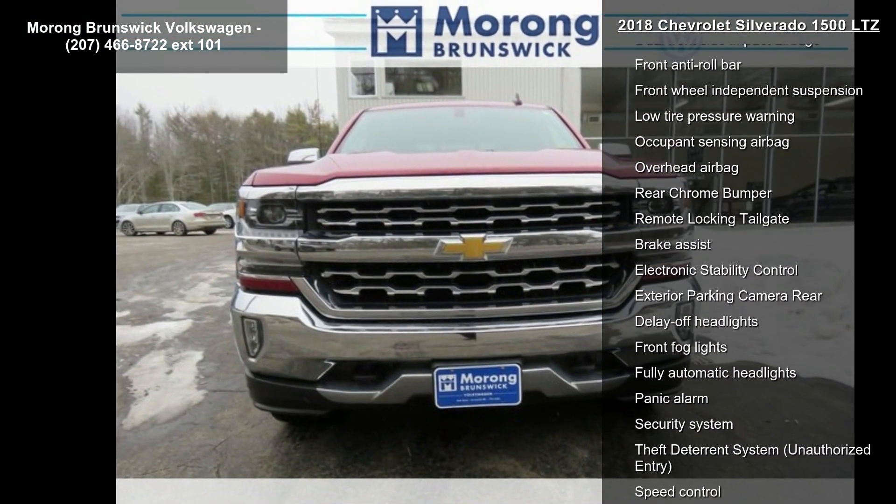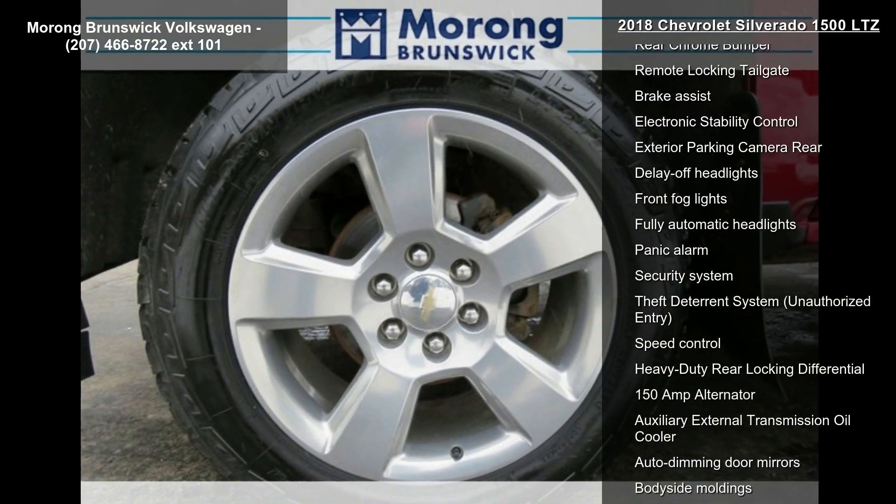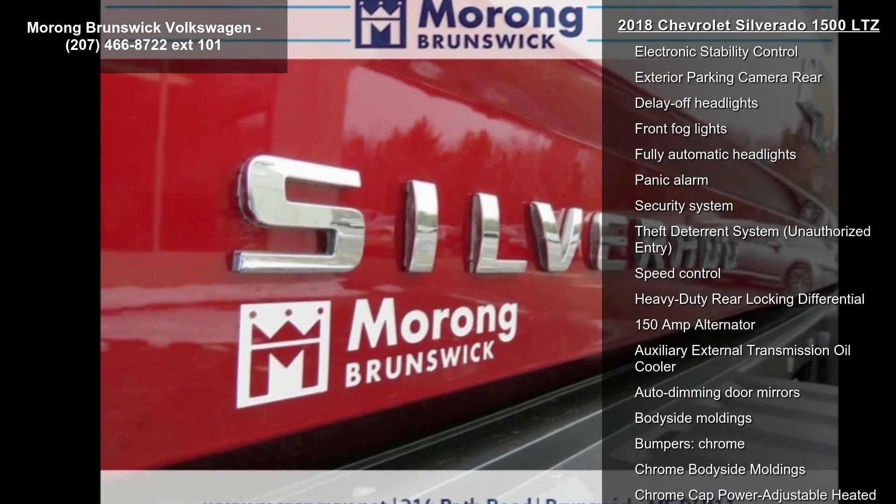Chevrolet MyLink and Radio Data System. A test drive is waiting for you. Call now to schedule an appointment at our dealership.